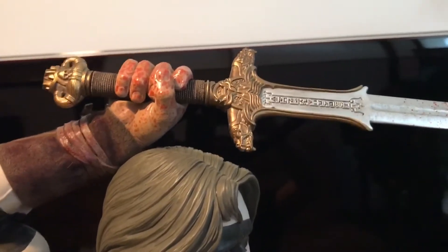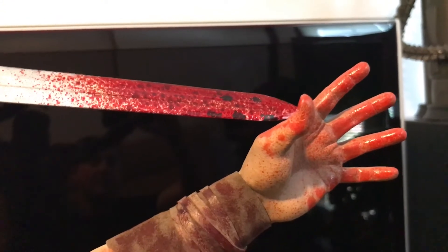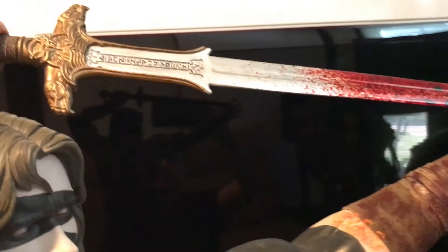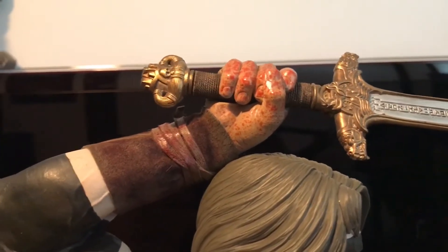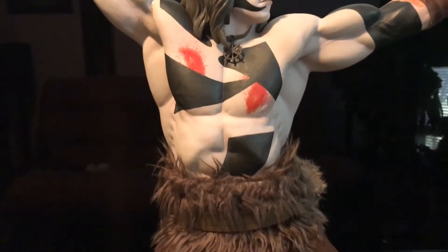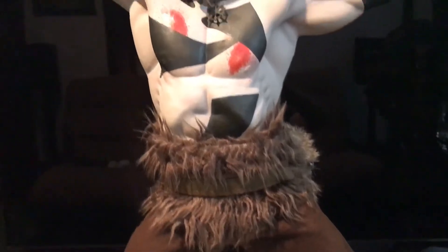It comes in a few pieces. You get the Atlantean sword with the blood splatter, which is done quite well — all over his hand, looks natural, doesn't look dabbed on. You slide that through the hand, then push on this little piece once it's through the fist. Then you get the whole body, which is all connected as one piece, and then the base.